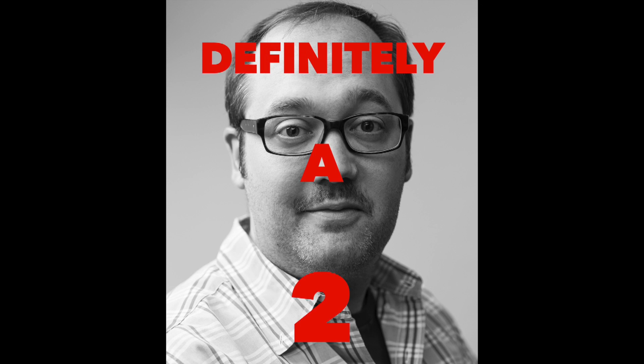Starting with this one. This is definitely a 2 — in the beginning stages of the beard. I don't remember the last time I looked like this.